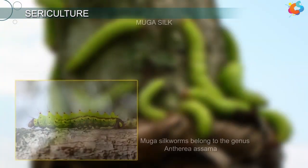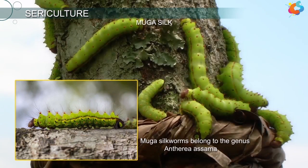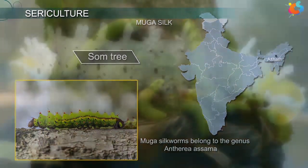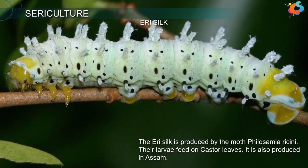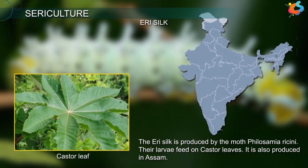The Muga silkworms belong to the genus Antheraea assamensis. The larvae of this genus are reared on som trees found only in the state of Assam. The Aery silk is produced by the moth Philosamia ricini. Their larvae feed on castor leaves, and it is also produced in Assam.